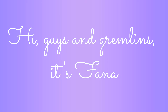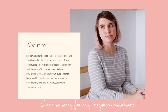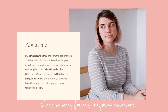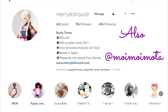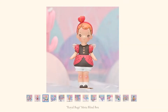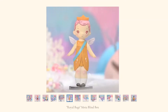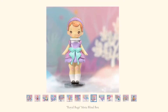Hi guys and gremlins, it's Fanna, and thank you so much for watching today. I'm unboxing a long-awaited package by Noria Tauras's Muy Muy Muyta blind boxes. She goes by marydollround on Instagram, and I have been following the creation of this Royal Bugs collection for some time. Although originally a pre-order, they are up for sale permanently now, which I will link down below.